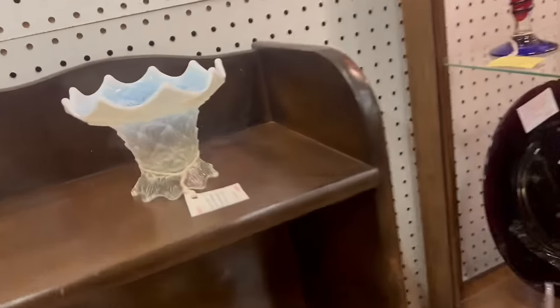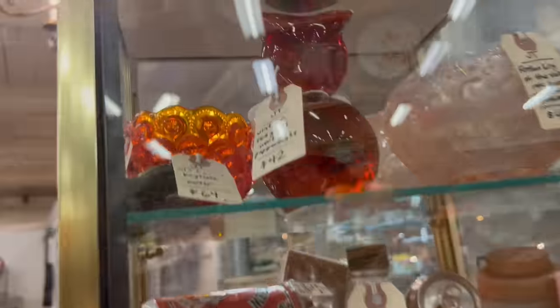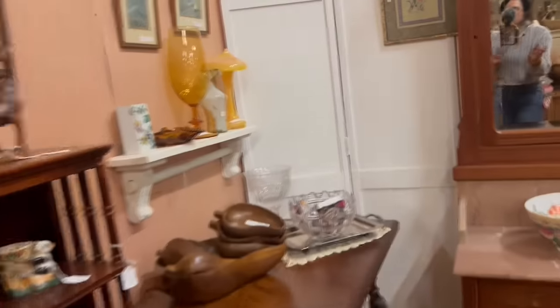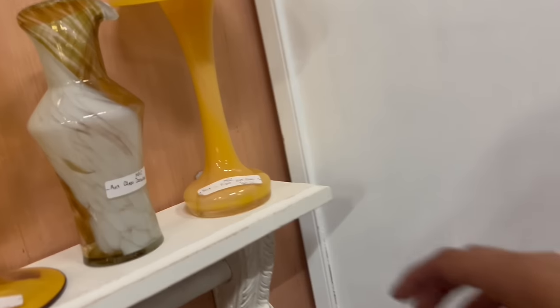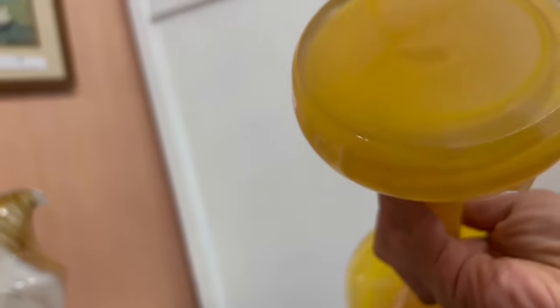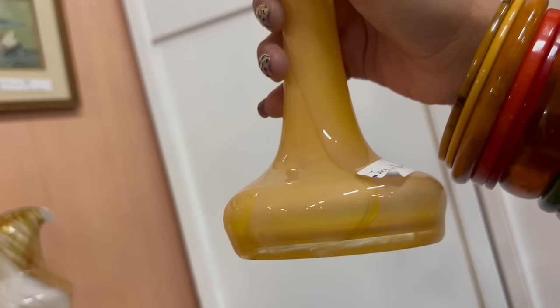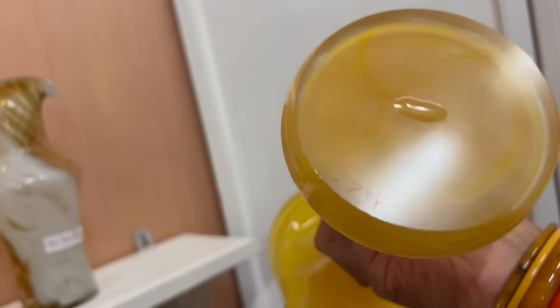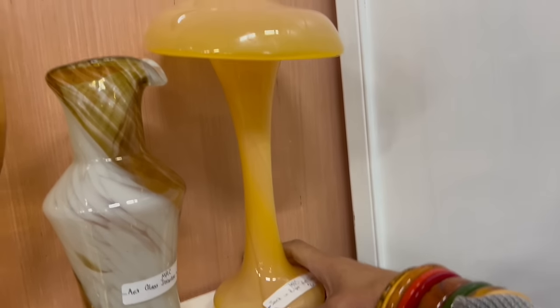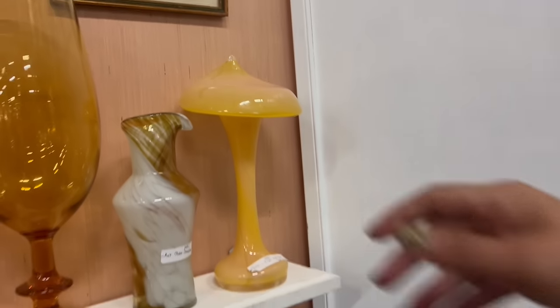Like the light opalescent Dugan — wow, that's a really interesting owl paperweight. What's going on with the jack in the pulpit? $60. Interesting. Polished bottom — I wasn't expecting that. A little unsure. It's really pretty though. It's like a really interesting color, but something just makes me concerned. It's Chinese. I don't know enough about it to invest $60 in it for resale.